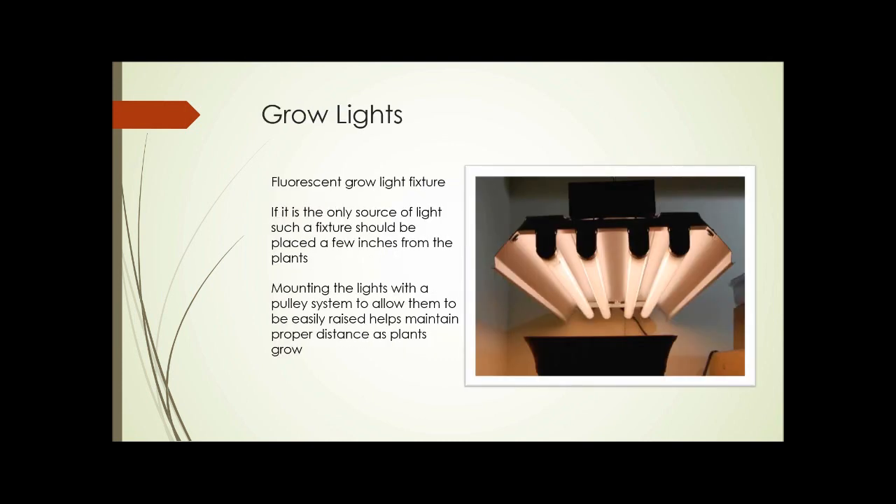Here's a typical four-tube fluorescent fixture with bulbs about four feet long. If this is the only source of light, with no sunlight coming in from any other source, the fixture should be placed only a few inches from the plants. Mounting the lights on a pulley system allows you to easily raise the lights and maintain the proper distance as the plants grow. These fixtures are quite inexpensive, the light bulbs are only moderately expensive but last quite a long time, and they're very energy efficient compared to incandescent lights.